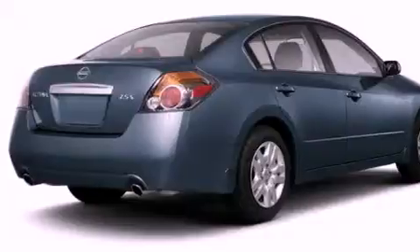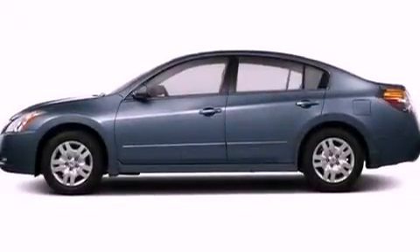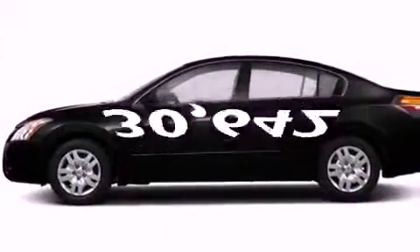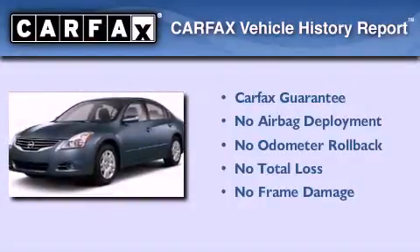An anti-lock braking system, a passenger side airbag, a split folding rear seat — and this vehicle has less than 31,000 miles. Not to mention that this sedan qualifies for the Carfax buyback guarantee.